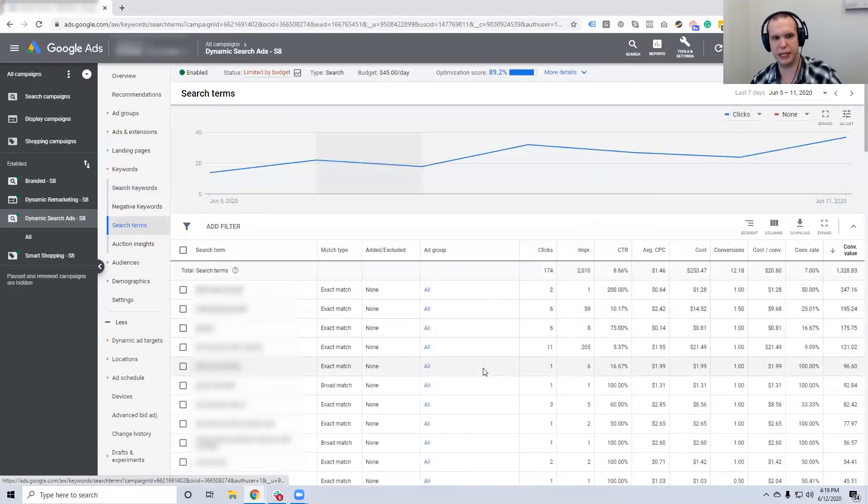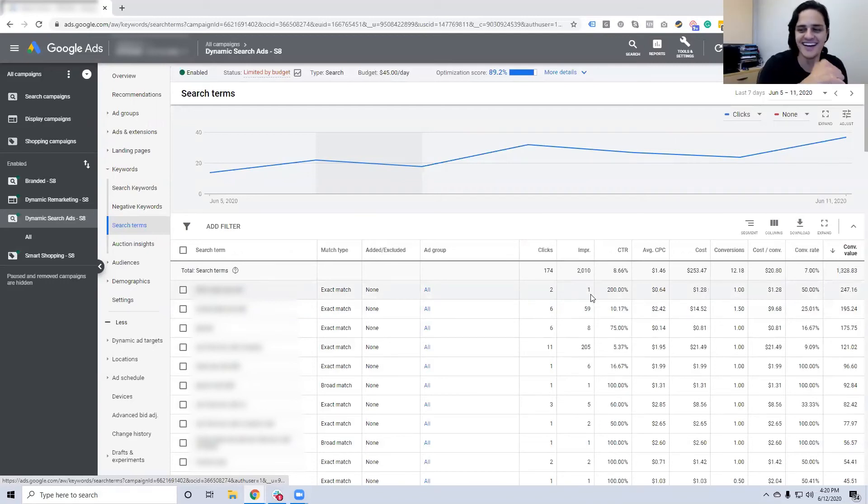Looking at the search terms report, the keywords are proprietary but here's an example: '40 pounds dead sea salt' — that's what a person typed into Google. That's not a keyword you'd normally think to bid on, but since the product is on the site and they sell it in 10-pound increments, Google could match it. There were two clicks and it cost us $1.28, but we made $247. So we're okay with that.